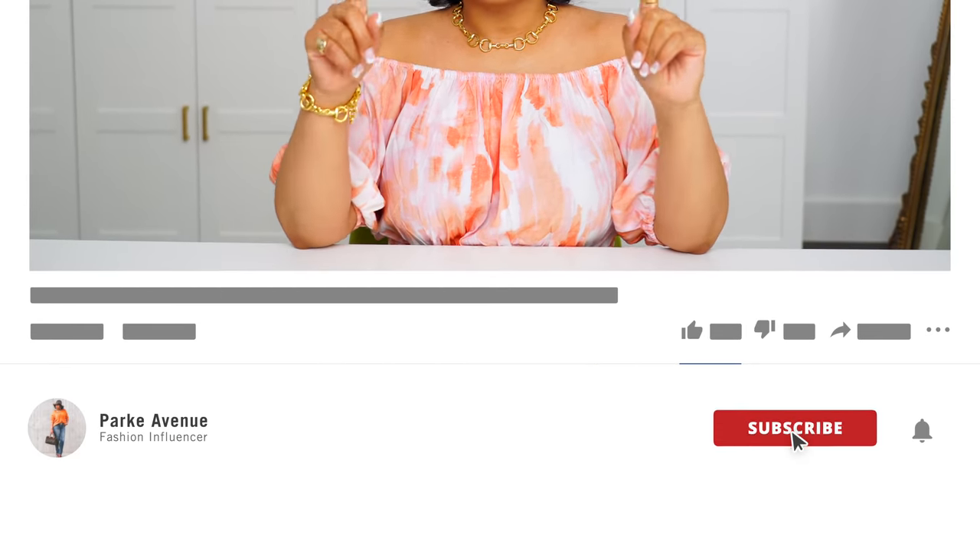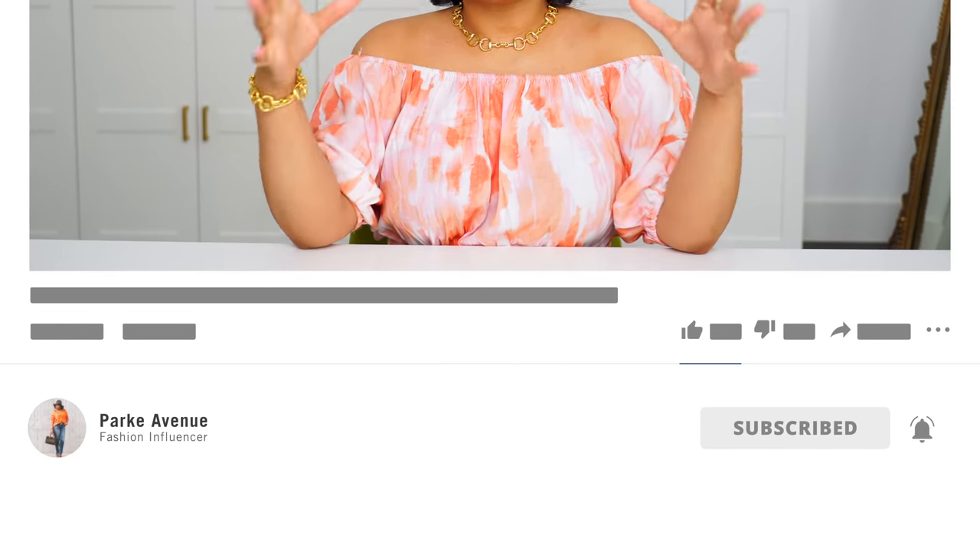Welcome back to my channel, and welcome if you're new here. My name is Ashley Park. This is Park Avenue, where I have tons of fashion content. So if you love outfit ideas, unboxing, and styling videos, you're in the right place. If you also enjoy lifestyle and travel content, then you're in the right place as well. Be sure to check out some of my other videos, and when you find something you like, subscribe and hit that notification bell because I upload multiple times a week and I don't want you to miss a thing.